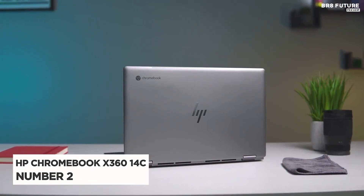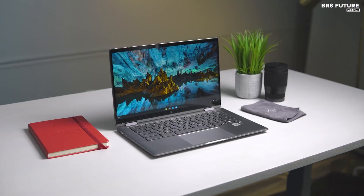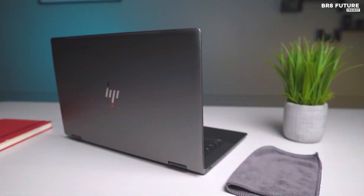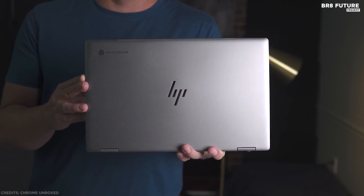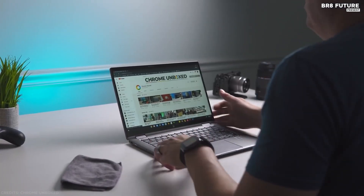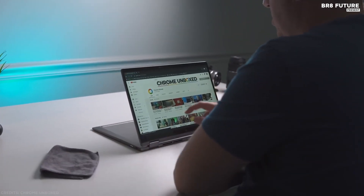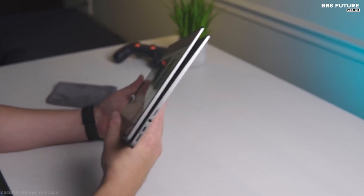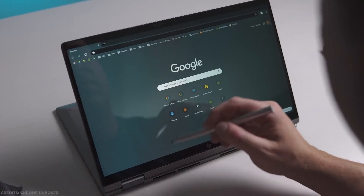Number 2: HP Chromebook X360 14C. It might not be quite able to pip Google and Acer, but HP has done a great job with its latest Chromebook X360. For a reasonable price, you get a great all-rounder with a versatile design thanks to the 360-degree hinges and 14-inch Full HD touchscreen, even if it's not the brightest around and has a glossy finish.